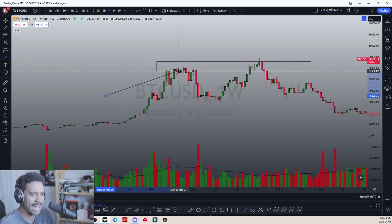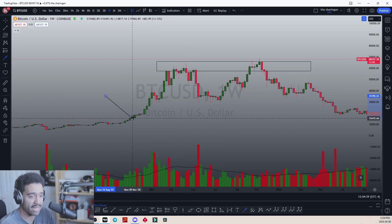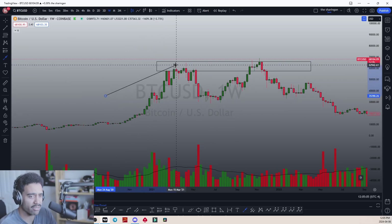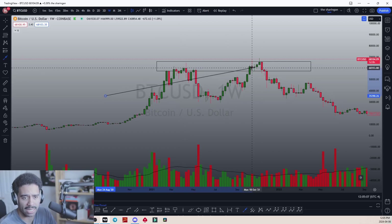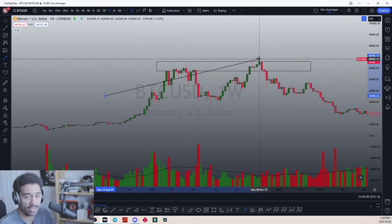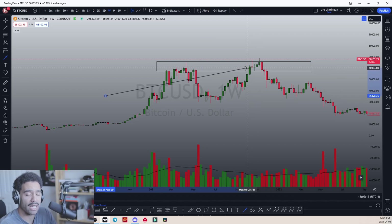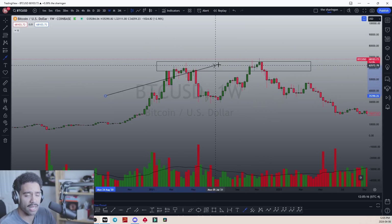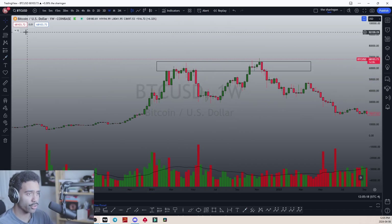This is happening after a massive run from around $11,000 to $60,000–$69,000. We come back into this range, the larger wicks start to develop again, evening stars appear, and then we get the follow-through. That's what gives us the signal.